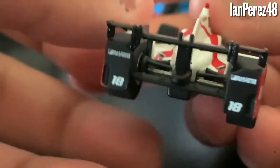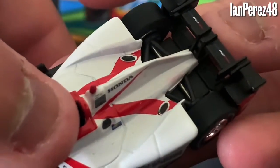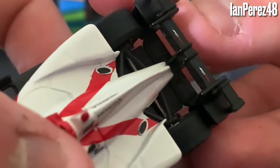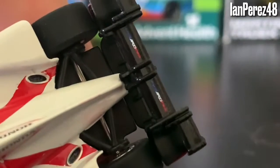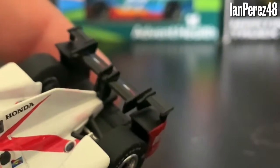You got the Dale Coyne Racing logos and the 18 on the rear pods. And then on the rear wing — I can't really tell what that says, so I apologize for not reading that.